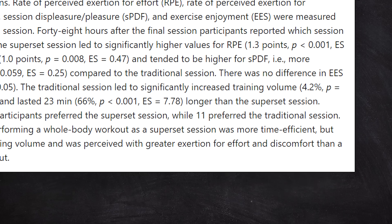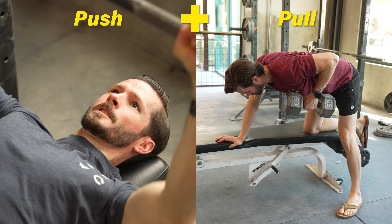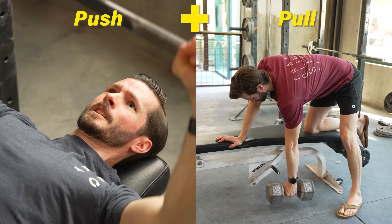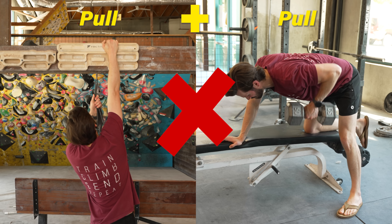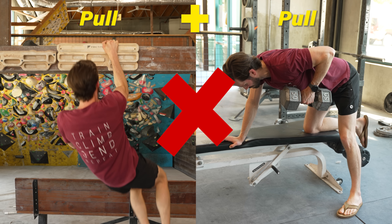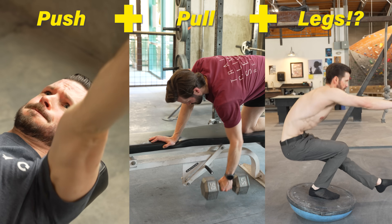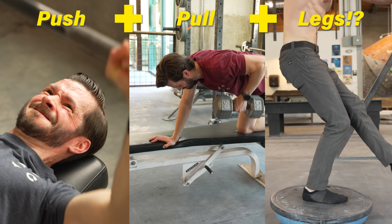Just keep in mind that supersets will feel more challenging to some people. Push-pull pairs are probably the most common type of superset for climbers, but basically all you're trying to do is pair exercises that overlap fatigue as little as possible. Research shows supersetting exercises that use the same muscles is not a good way to go, so look for pairs that mostly challenge different muscles. Dare I say you even perform a push, pull, and leg circuit?